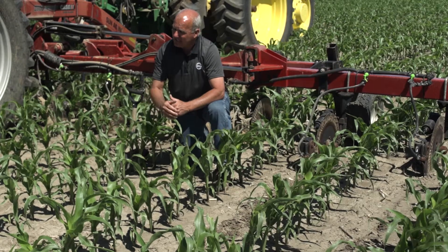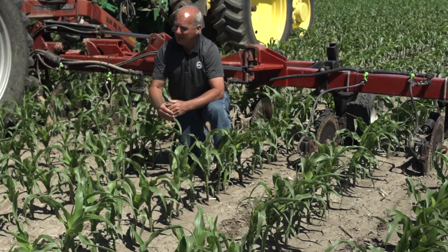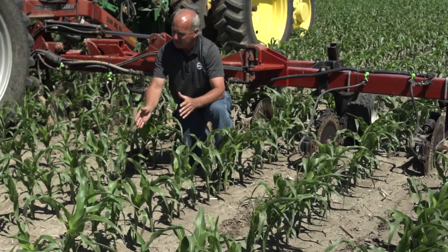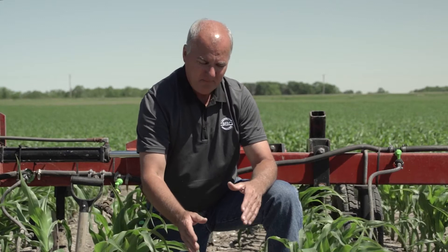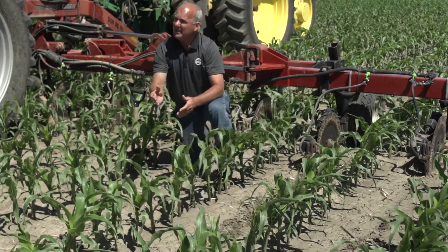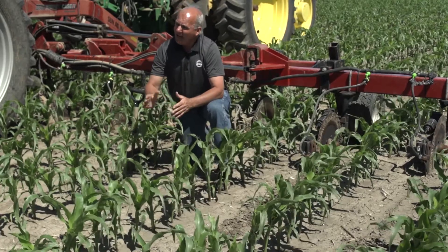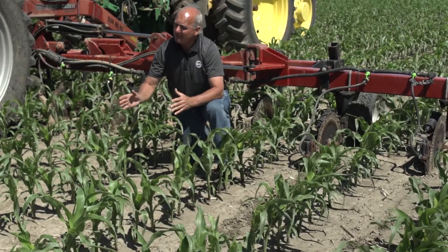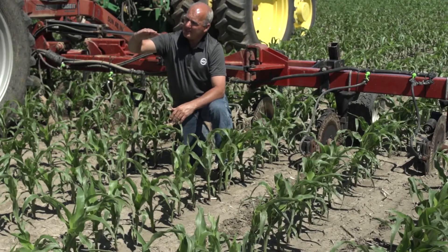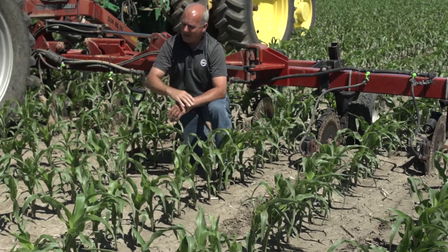We went with Dr. Mulvaney at the University of Illinois and he created some nitrogen-15, or N15, which is traceable N. This N can be traced at any position once it's applied — whether it's in the soil, in the root, up in the plant, or even in the ear. Last year we did three replications in a field of N15 at V8 corn — corn that's about waist-high.